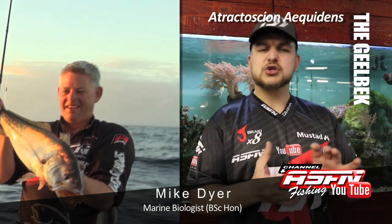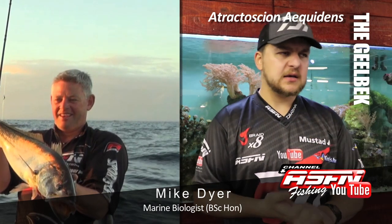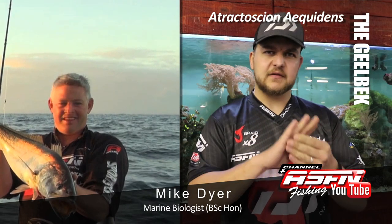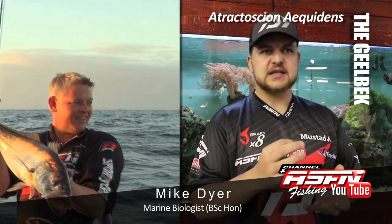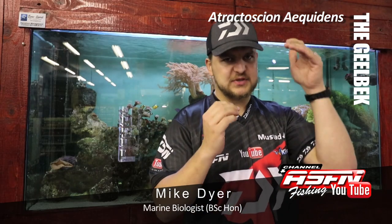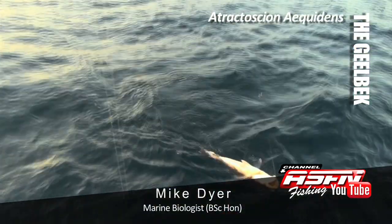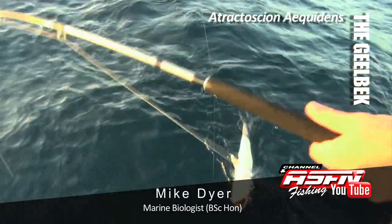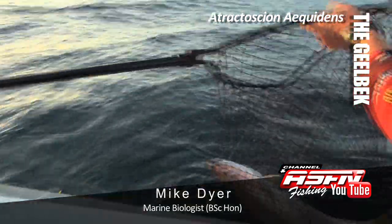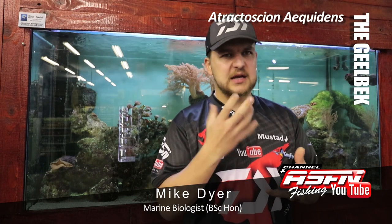The Geelbek has quite a long, almost tubular-type body — think like a pipe but with flattened sides. They've got yellowish dusky-type fins, a sort of dirty yellow color, and a very large mouth for their size. Medium-sized eyes, very similar to a Kob but much more elongated, without that hump just behind the head. As the name 'Geelbek' suggests — yellow mouth in Afrikaans — the inside of the mouth and gills is a very bright yellow color, which is obviously where it gets its name. Similar to a Kob in that yellowy color but a lot more prominent.